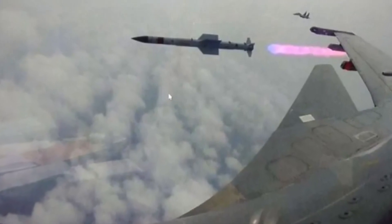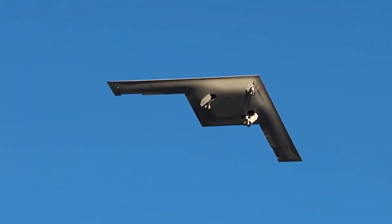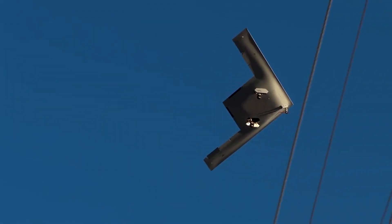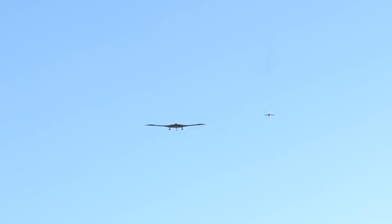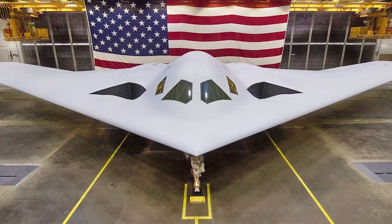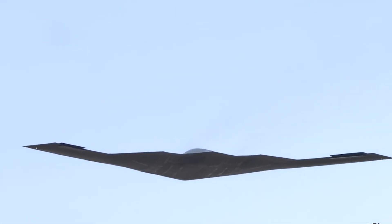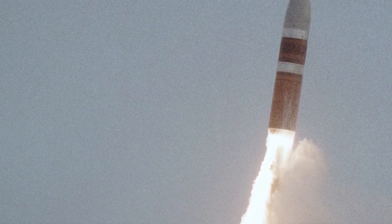With a range exceeding 6,000 nautical miles unrefueled, the B-21 can reach almost any target in the world without relying on vulnerable forward bases. It is also equipped for in-flight refueling, further extending its mission range and endurance. Capable of carrying both nuclear and conventional payloads, the B-21 ensures its centrality to the United States nuclear triad alongside land-based intercontinental ballistic missiles (ICBMs) and submarine-launched ballistic missiles (SLBMs).